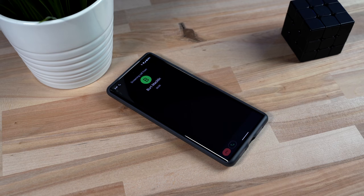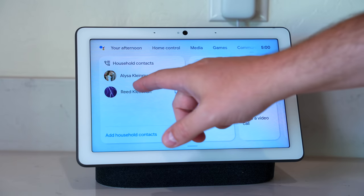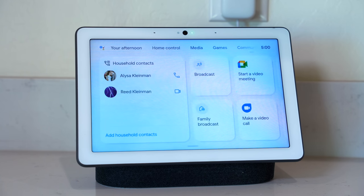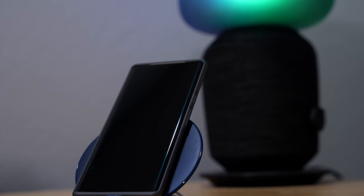Google Pixel phones can still have the assistant answer and screen calls, which is extremely useful with all the robocalls out there. I think it's funny that I have a robot on my phone answering other robot calls — it's such a strange time we live in. I was curious to try calling from a Nest Hub to my phone and using the answer feature, but it turns out this only works on actual phone calls and not Google Duo calls. Lame. So basically my idea of using the Pixel phone as a smart display isn't working out like I hoped.